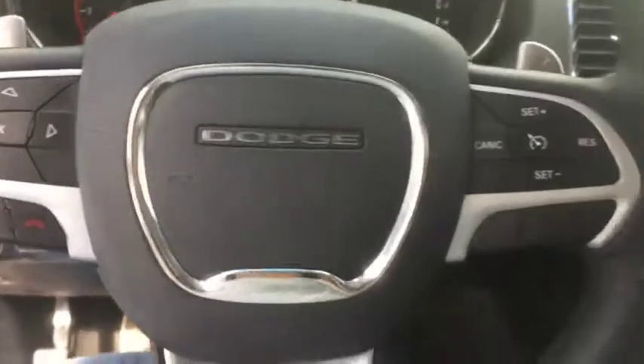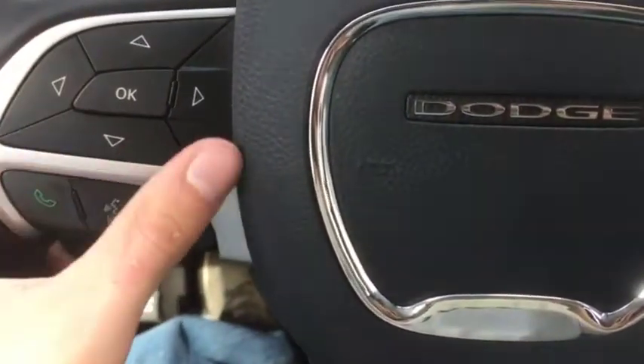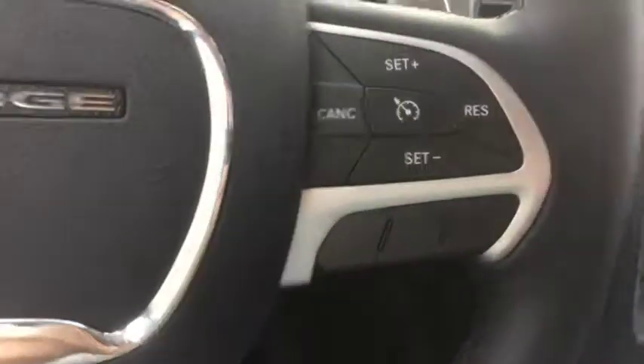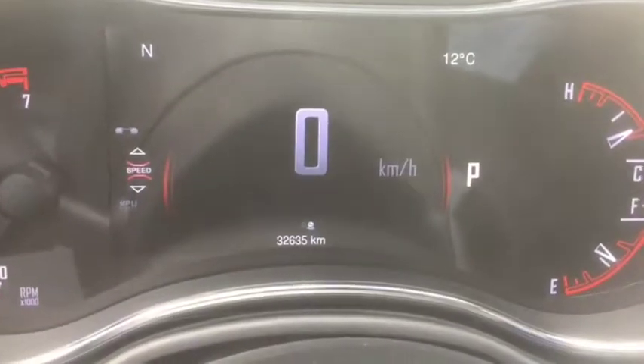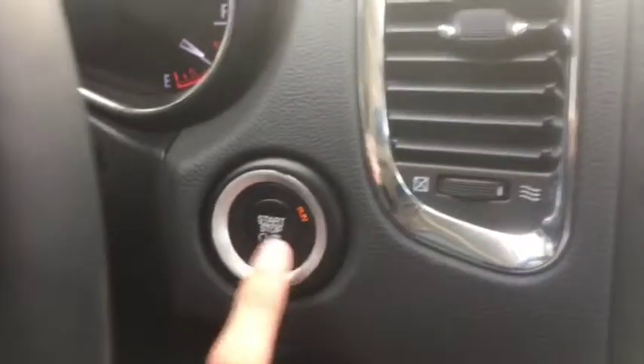It has power locks and windows as well as power seats, including a memory seat for the driver side. There are controls on the back of the steering wheel for the stereo system as well as paddle shifters. On the left side of the steering wheel you have controls for your digital speedometer, voice controls, and phone controls. On the right side you have your cruise control. This vehicle has 32,635 kilometers — very low. It is push to start as you can see here.